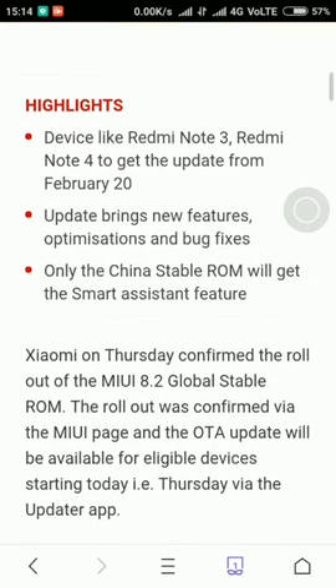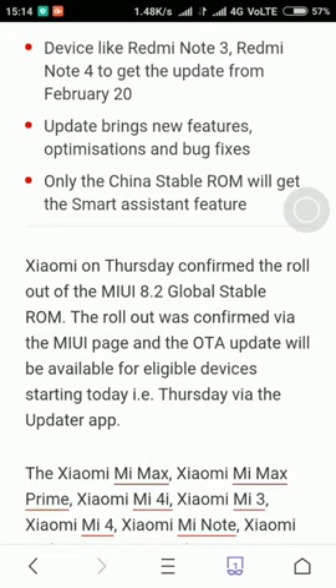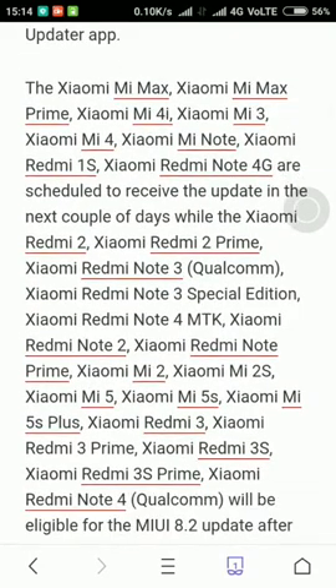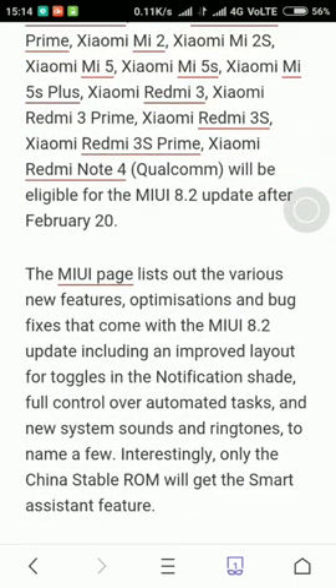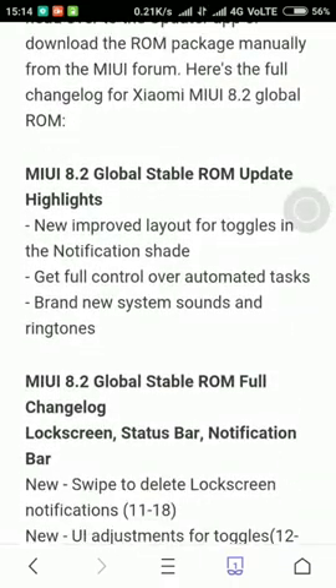There are only four to five different features. They have listed Xiaomi MI Max, MI Max Prime, MI 4i, and MI 3 — some of these phones are available in India and some in China, because Mediatek processor phones are banned in India. And these are the MIUI 8.2 Global Stable ROM update highlights.